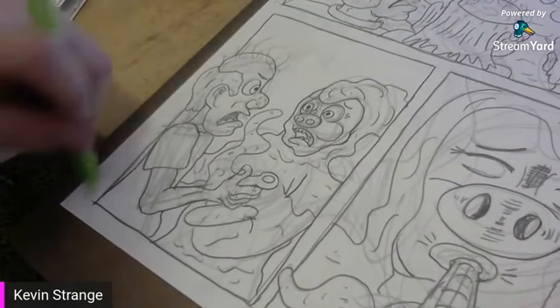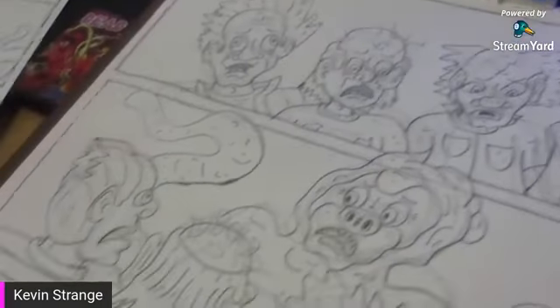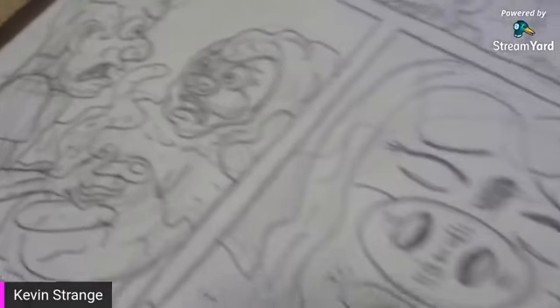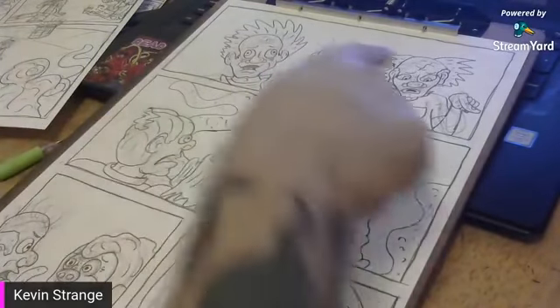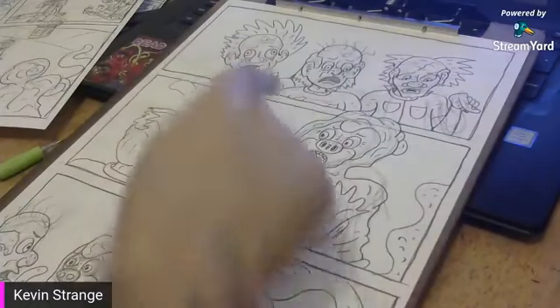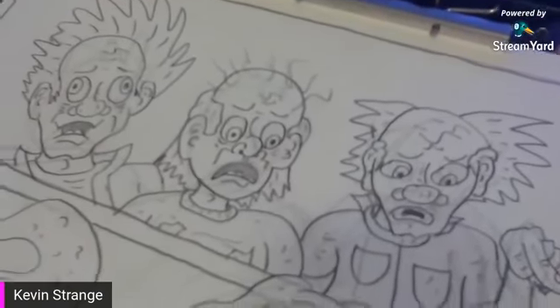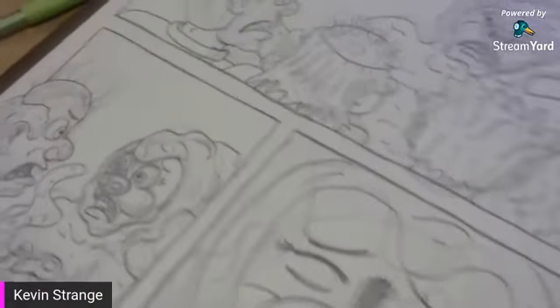That wraps up page 14. The crackheads decide they're going to try to get Rocco high on crack - they offer him the crack pipe, and he takes a hit. I wonder what happens next. Nothing good. Nothing good for these bums. If you're a bit character in a Strangeville comic and you're not one of the main characters, good luck - horrific things are going to happen to you.